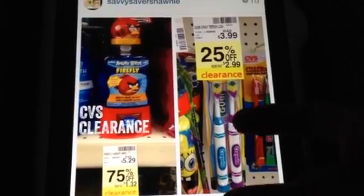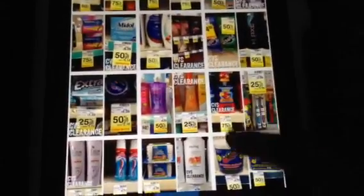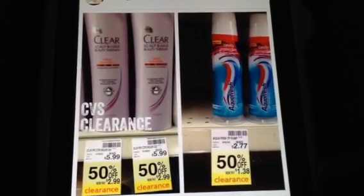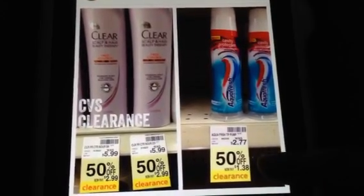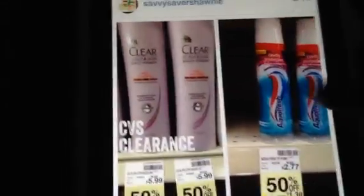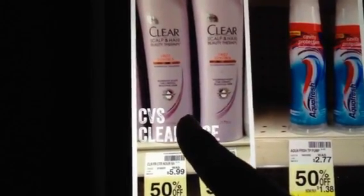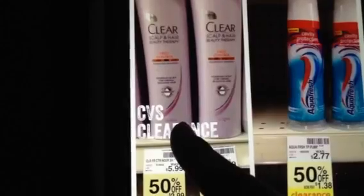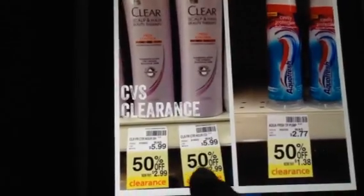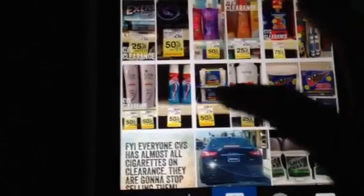This is Gum toothbrushes, they're 25% off. And then the Firefly is 75% off — it's only $1.32, which is a good price, especially for the kids because we don't always get mouth rinse for the kids. This is only $1.38 for 50% off, which is not a bad price. And then they have some of the Clear shampoos — this is frizz control. That one is shampoo and that one is shampoo also — same thing twice, I guess they needed more than one shelf for that one.